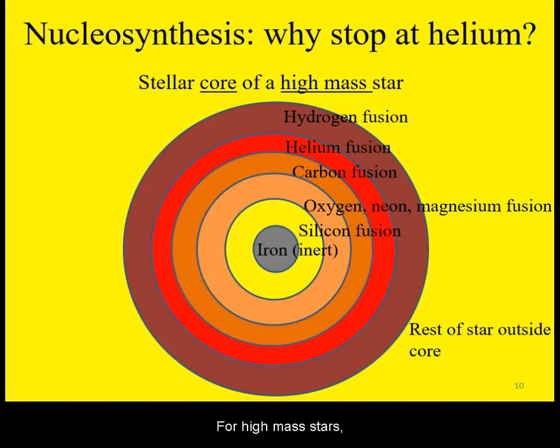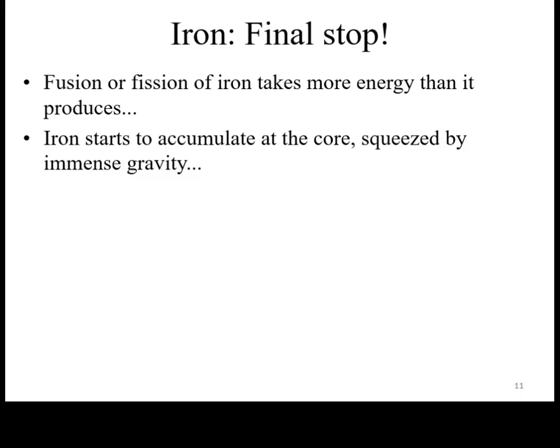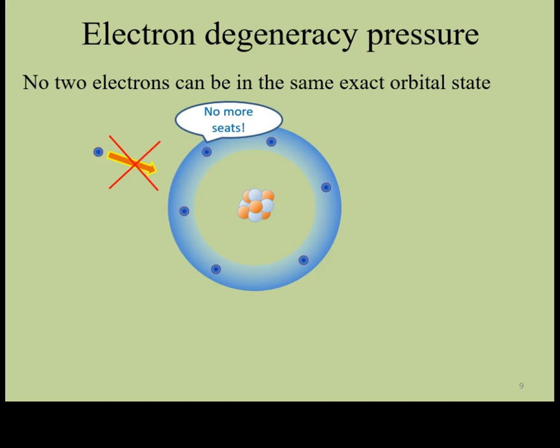For high mass stars, the fusion chain continues further beyond carbon into heavier elements, such as oxygen, magnesium, silicon, all the way to iron. Iron cannot fuse further and produce a net gain of energy. While it too is subject to resisting squeezing by gravity due to electron degeneracy pressure, even quantum mechanics has its limits.